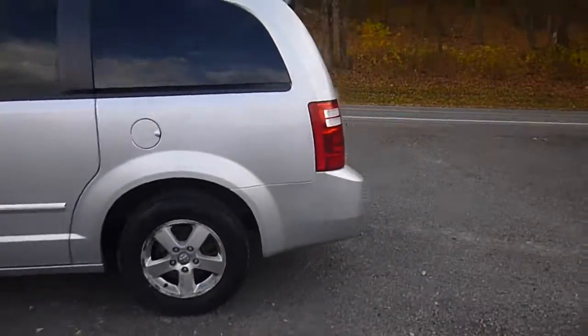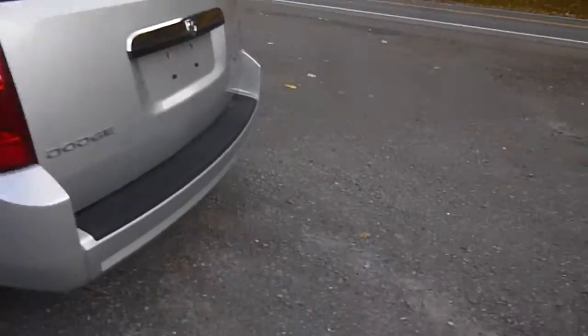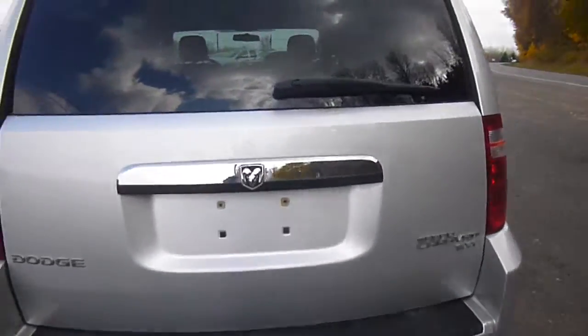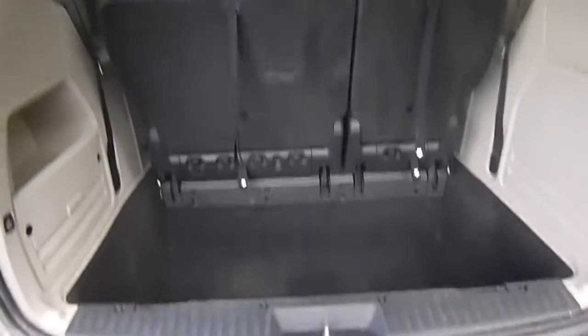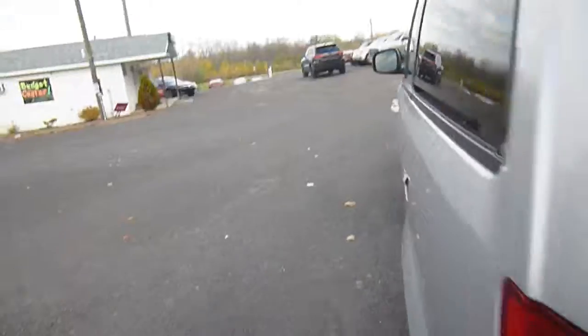Head over to the back here — you've got Stow-and-Go seating, which means all the second and third row seats fold flat into the floor for extra space. SXT trim. This is what the back looks like with lots of space, and this is what it looks like with the third row up. There's extra deep storage space there in the floor.